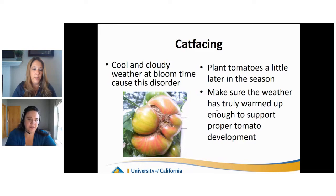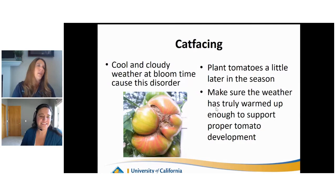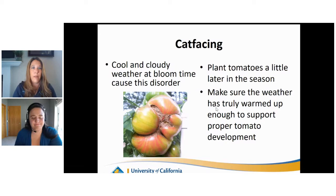Cat facing: some heirlooms look gnarly, but cat facing is distinct - you'll get a corky-looking texture in between the fruit rather than consistent pinkish or green flesh. Cat facing is caused by cool or cloudy weather at bloom time. There's not a lot you can do because this is environmental - you can't control the clouds or the weather. You can make sure that you are planting your tomatoes a little bit later in the season to make sure the weather and soil have warmed up and give your tomatoes a healthy chance for proper development.